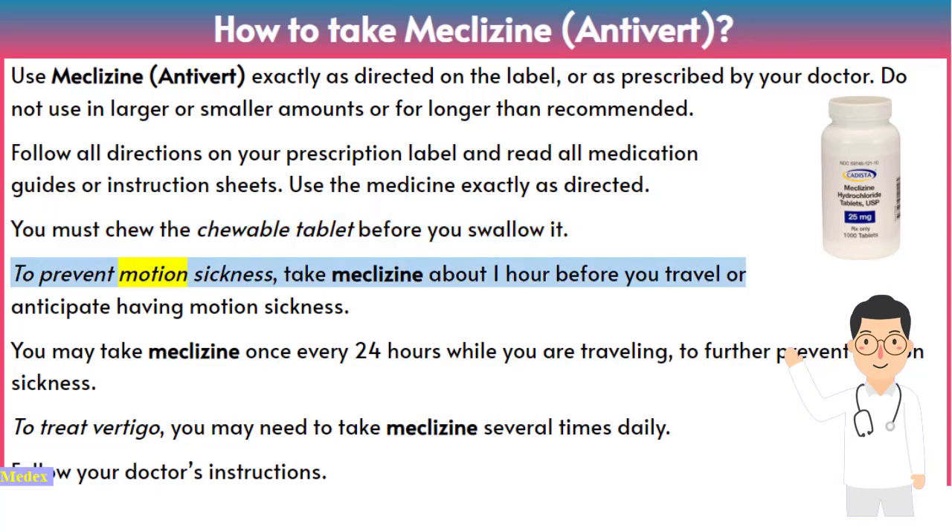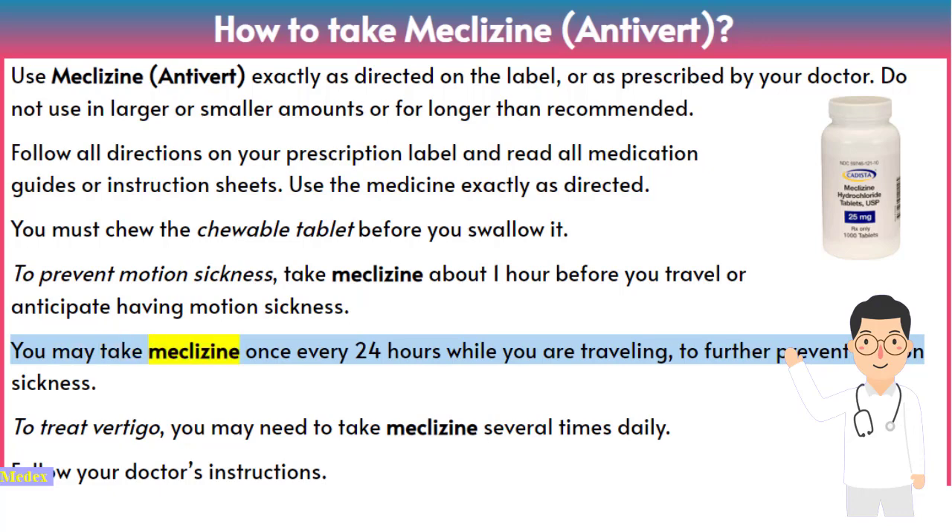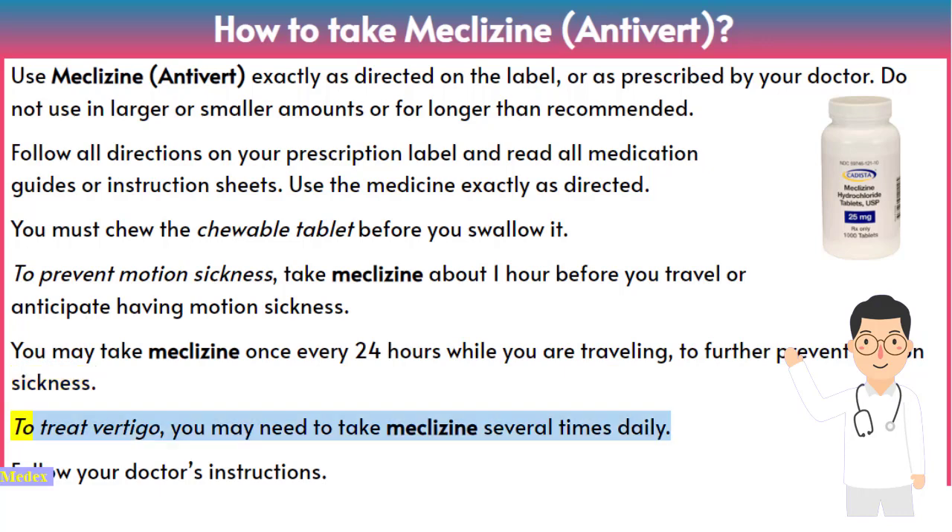To prevent motion sickness, take meclizine about one hour before you travel or anticipate having motion sickness. You may take meclizine once every 24 hours while you are traveling to further prevent motion sickness.